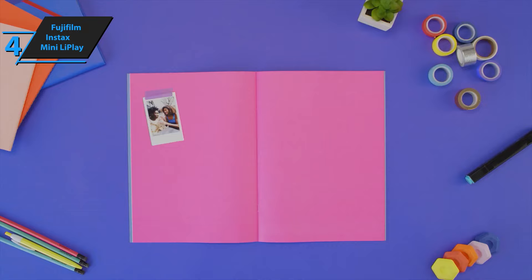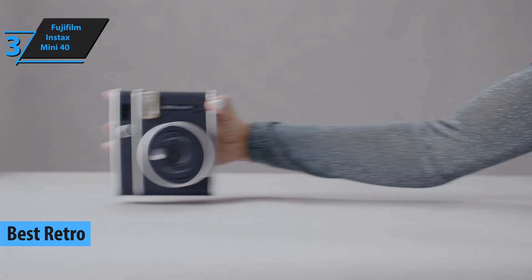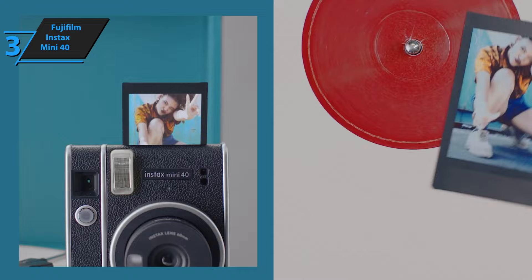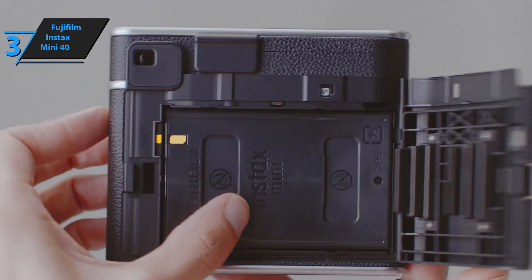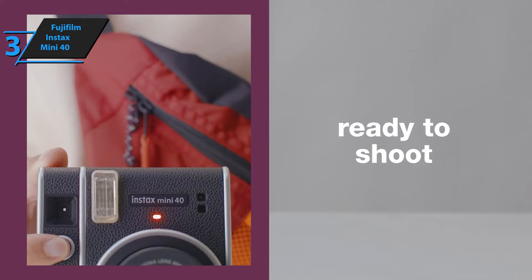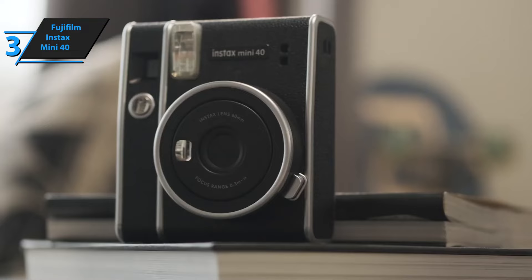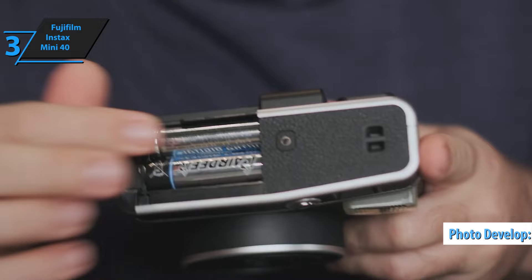Allow us to introduce you to the Fujifilm Instax Mini 40, the best retro instant camera on the market in 2023. If you're a retro lover, the traditional design of the Fujifilm Instax Mini 40 will immediately captivate you. It pays tribute to classic film photography with a design that embodies a classic and elegant style. One of the notable features of this camera is the new type of film called Contact Sheet, which Fujifilm has developed to mimic the look of contact sheets on regular rolls. The Contact Sheet film is available in 10-exposure cartridges, just like all other Instax films, and it only takes around 90 seconds to develop photos.